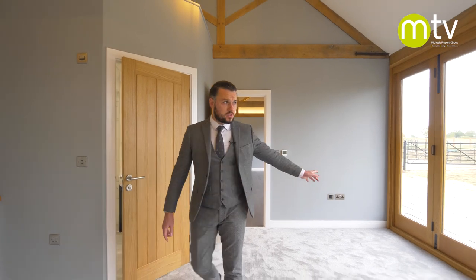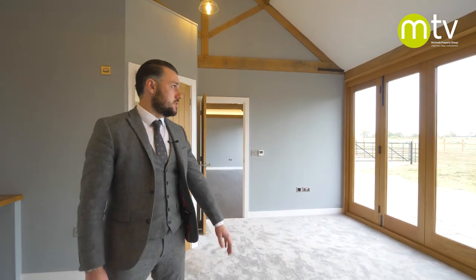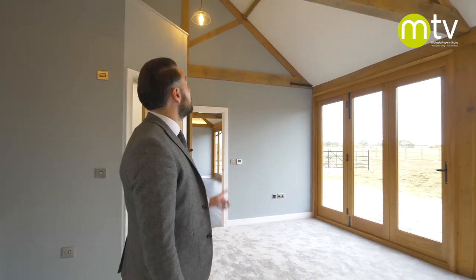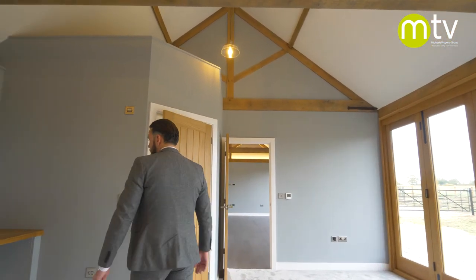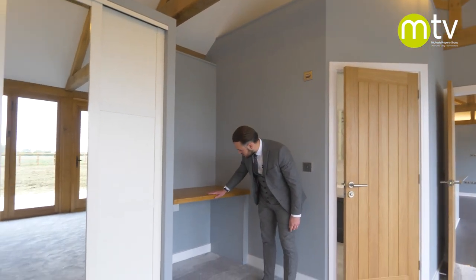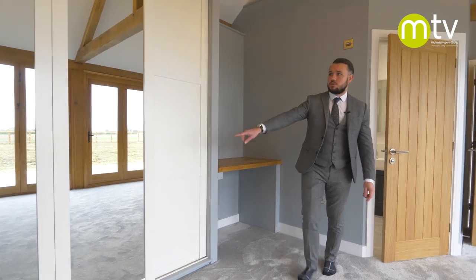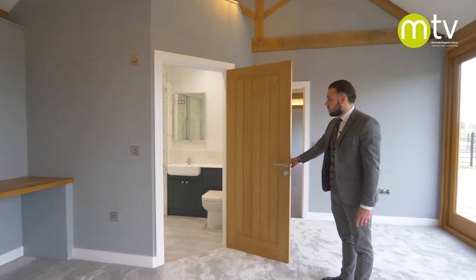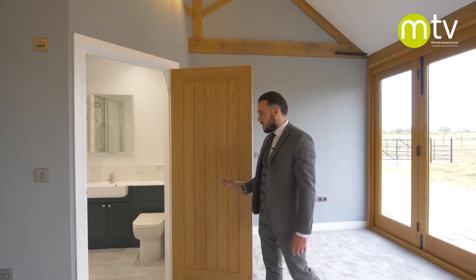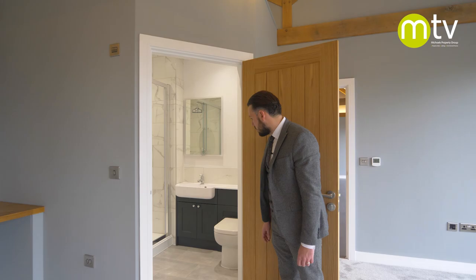The living space flows beautifully into the master suite, which also features wall-to-wall bi-folding doors taking in that unbelievable view. It has the same theme running throughout, with the vaulted ceiling and exposed beams. There's a hand-cut oak dressing table, water wall wardrobes, and an absolutely gorgeous, really tasteful heritage-style en suite.